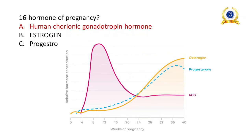Hormone of pregnancy: normally hormones include estrogen, progesterone, and HCG. During pregnancy, HCG is produced by the placenta and is present in increased amounts. HCG is termed the pregnancy hormone.